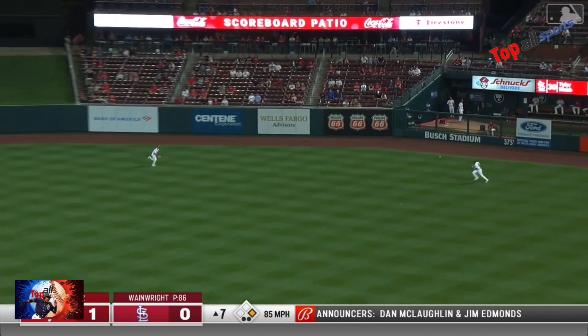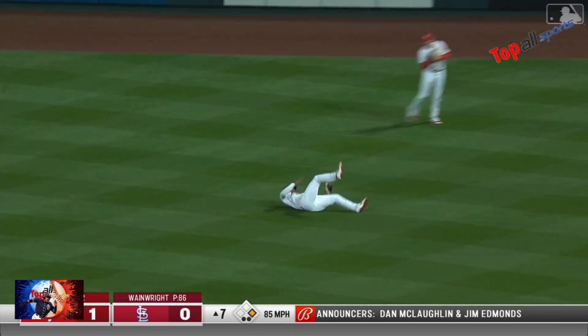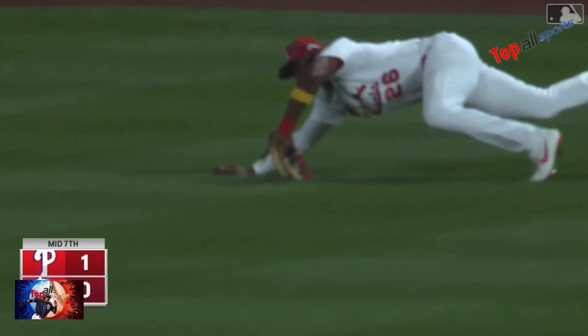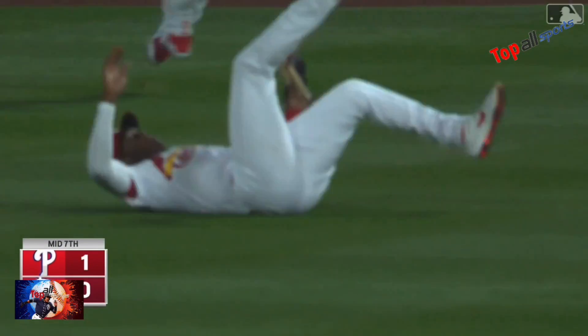And hits a fly ball into shallow right. Williams diving catch and he comes up with it. What a play, Justin Williams! Tremendous.